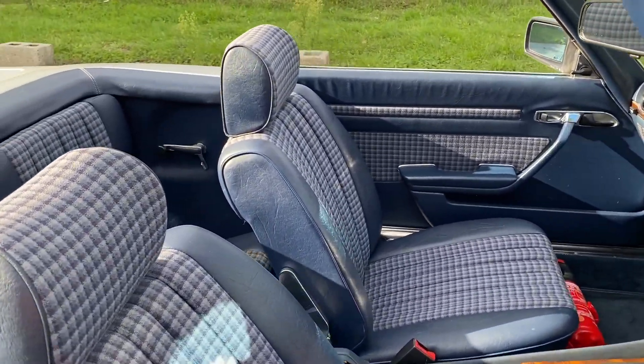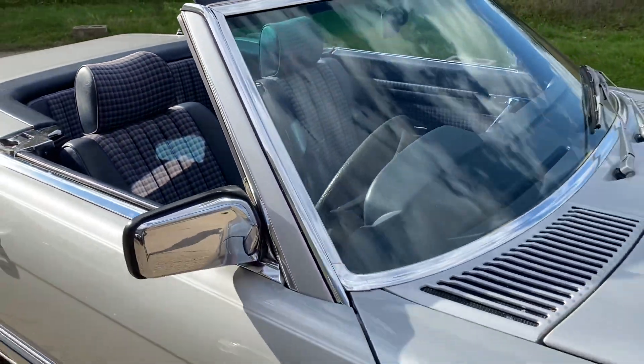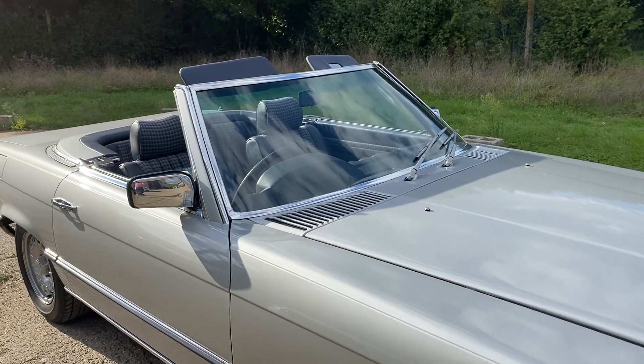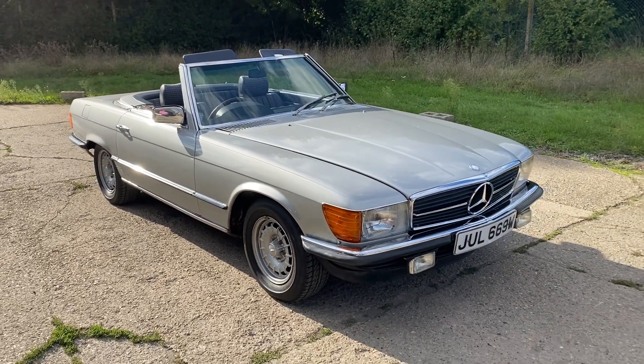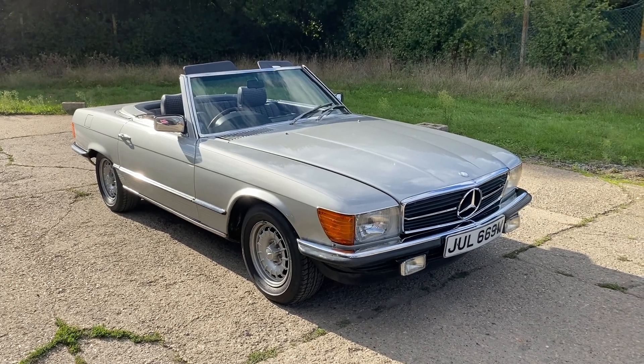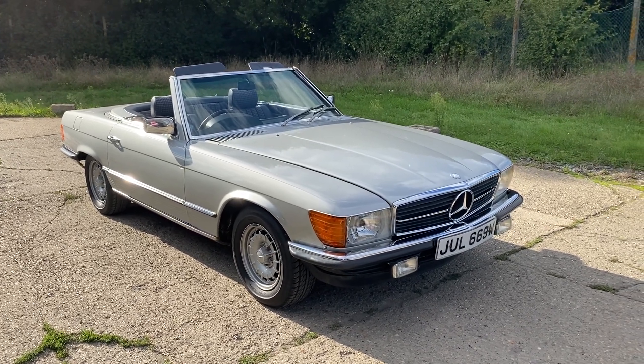Full details and specification of the car are available on the website. The car comes with a hard top which you can see in the photographs. Please let us know if you've got any questions or if you'd like to come and see this lovely 280 SL Mercedes. Thank you very much for watching.